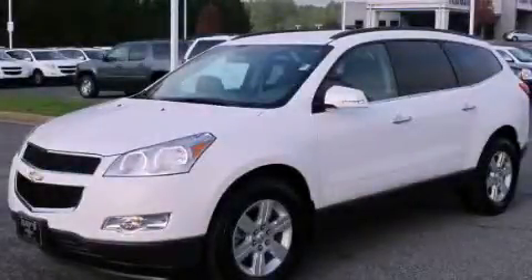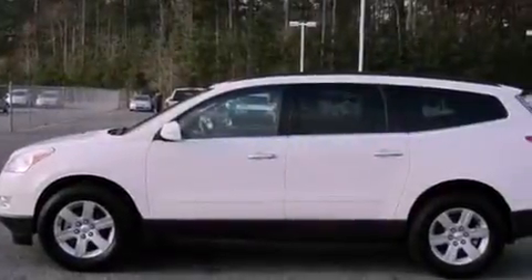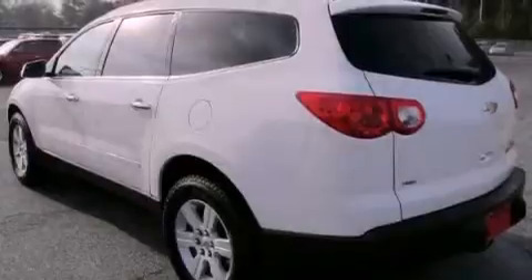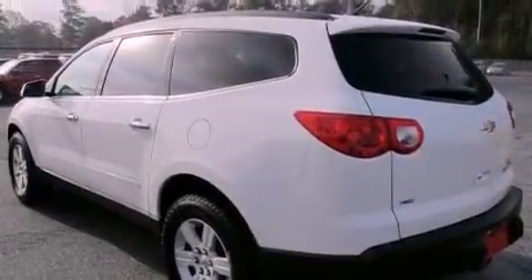This is a 2011 Chevrolet Traverse, a great blend of utility, comfort, and style. It features a 3.6-liter, six-cylinder engine, a six-speed automatic transmission, and all-wheel drive.